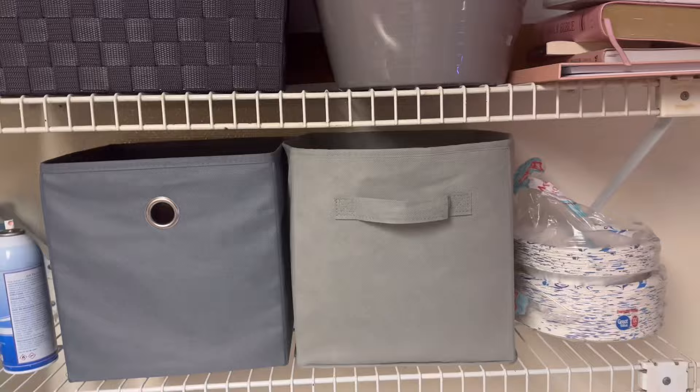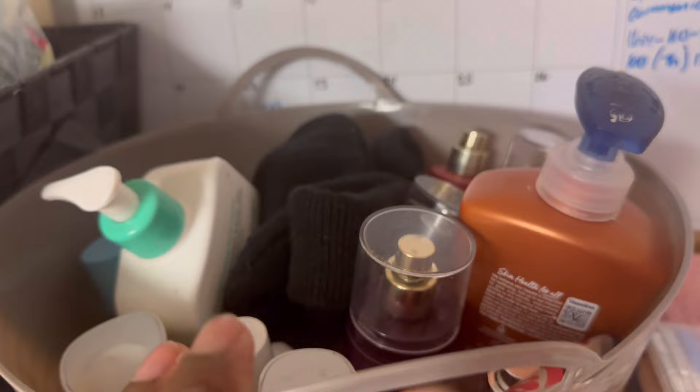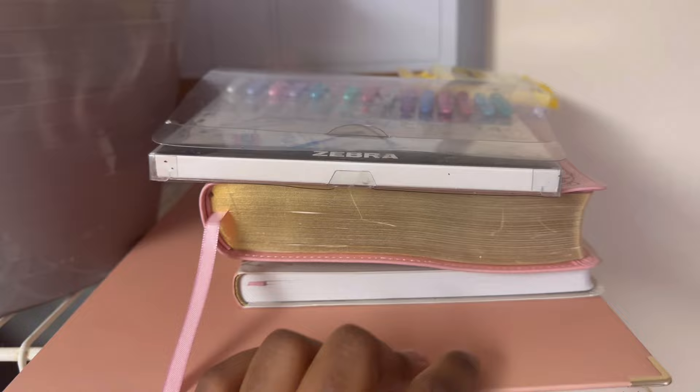I'm gonna tell y'all what's in these — I'm on my steps so I can get on the bed and show y'all. In this one I have perfume and facial stuff that I use only at night, and lotion. Right here I have my tissue and toilet paper. Right here I have my Bible study stuff and my journal, which I need to take home. This is my class schedule.